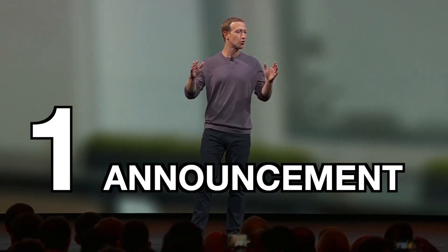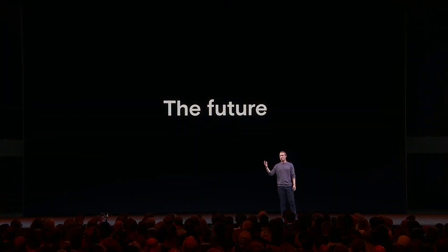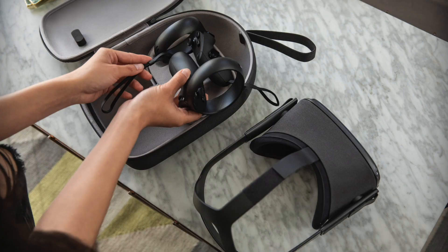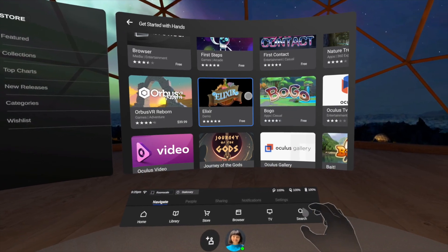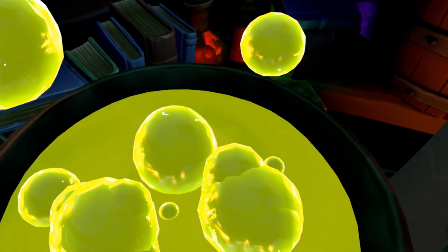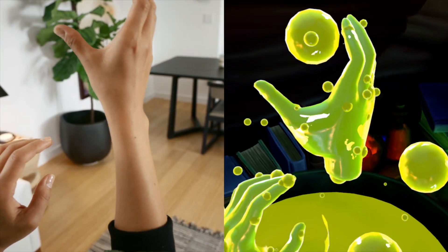Number one. Out of the gate at Oculus Connect, Zuckerberg came on stage and revealed to the world that hand tracking would be coming to the Oculus Quest. That means no controllers, external sensors, gloves, or a PC required. You can just stick out your hands, gesture, interact with objects, and of course poke things.